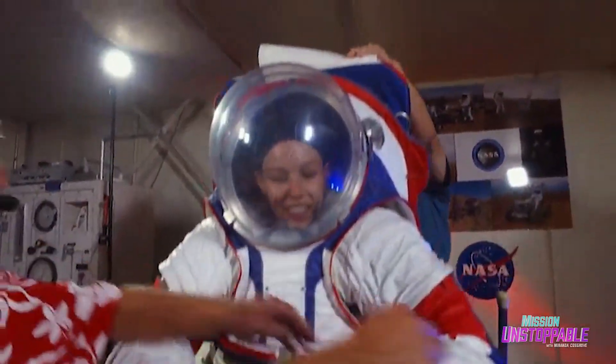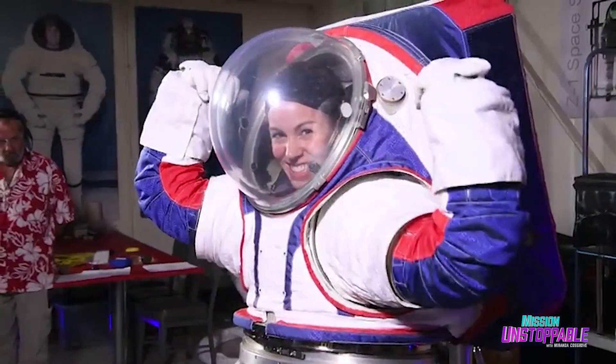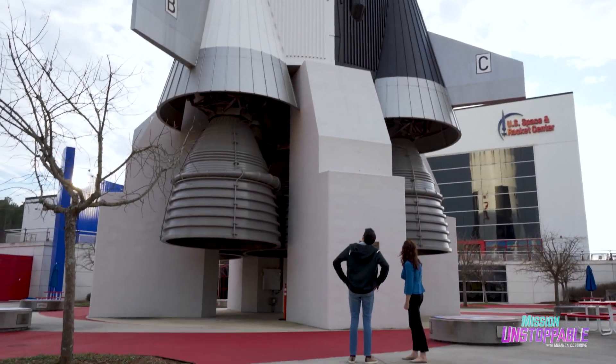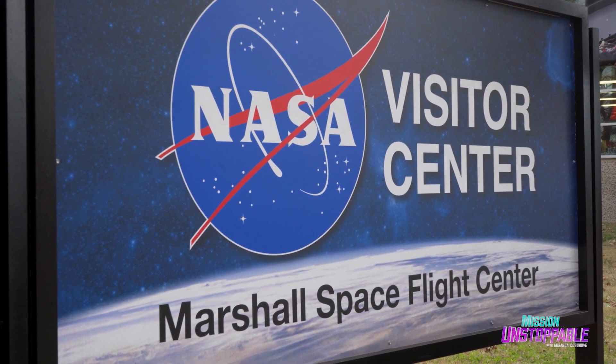Adele's job is making sure the next generation of spacesuits work seamlessly with the new lunar landers. Today, she's showing me how scientists and engineers use design to help keep astronauts safe.